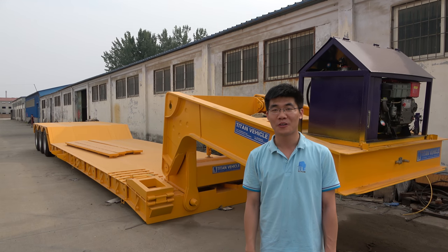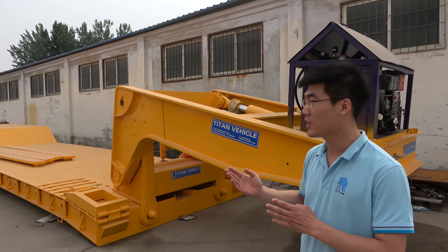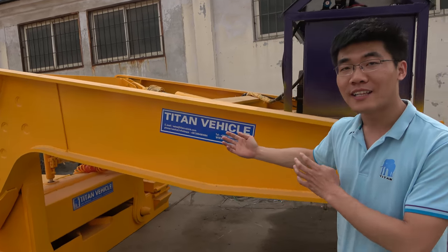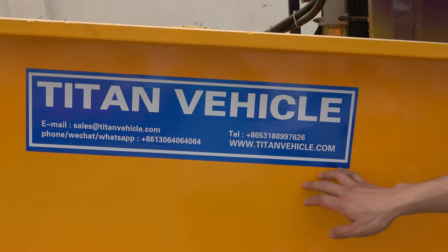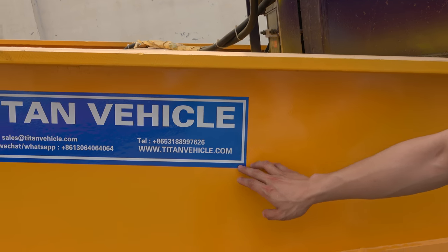Hi my friends, this is Tom from Shanlu Titan Vehicle Company. Today I would like to show you our low-bed trailers. This is our brand, Titan Vehicle. Titan Vehicle is the best manufacturer of semi-trailers in China. You can visit us at our website www.titanvehicle.com.